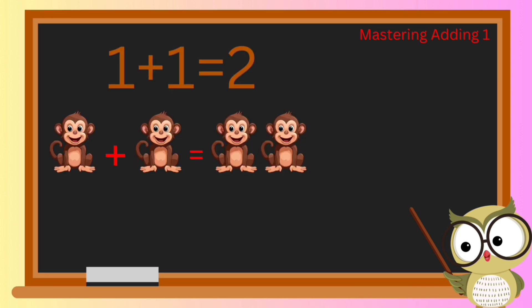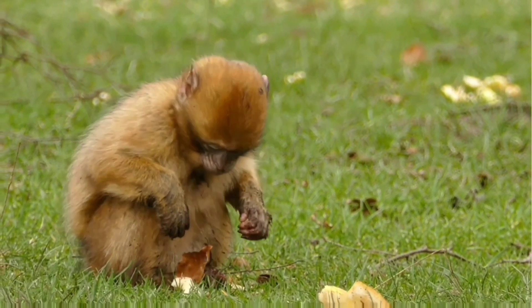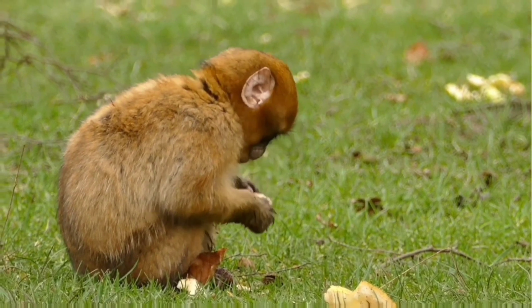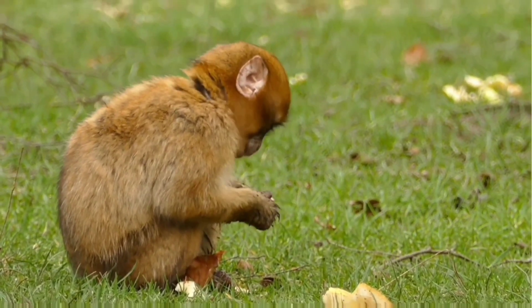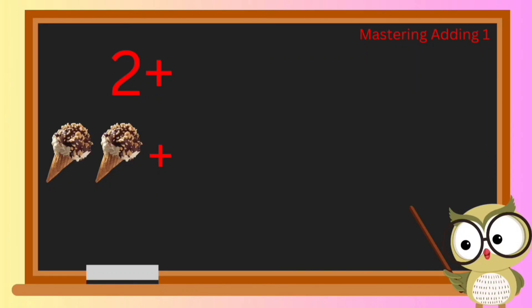Time for some monkey business! If we have one playful monkey and then add one more, how many monkeys are we left with? Spot on — adding one monkey to another gives us a total of two monkeys!